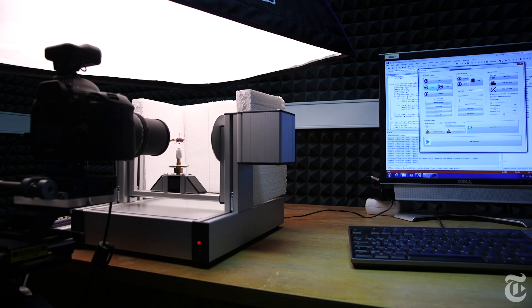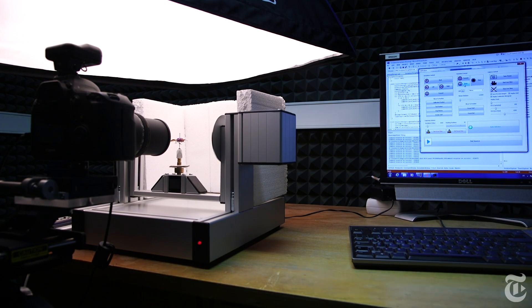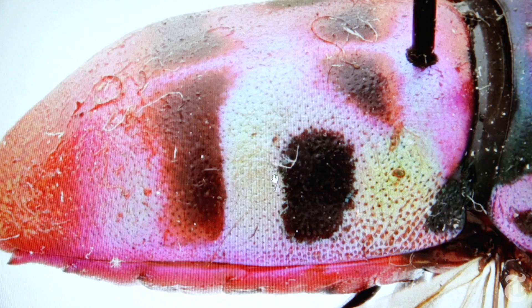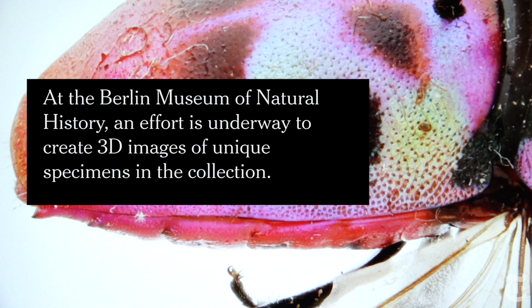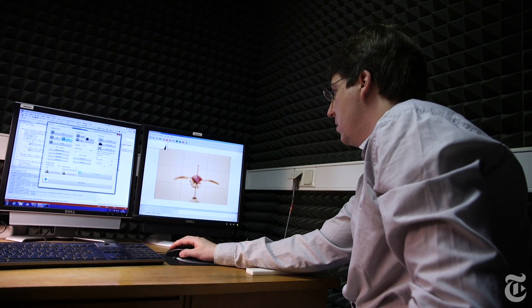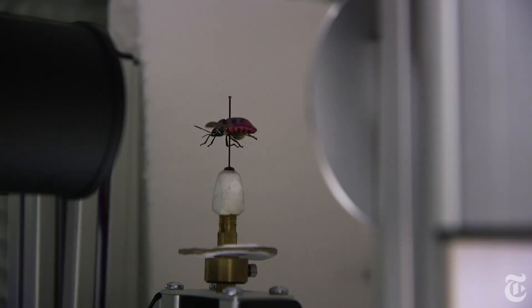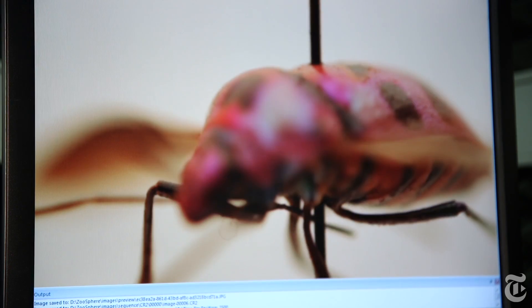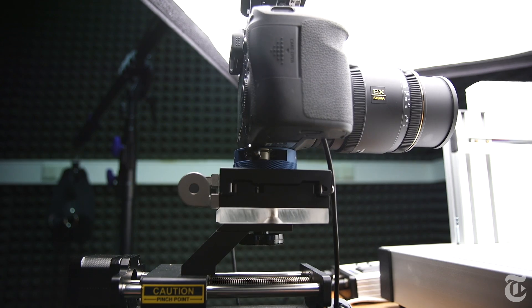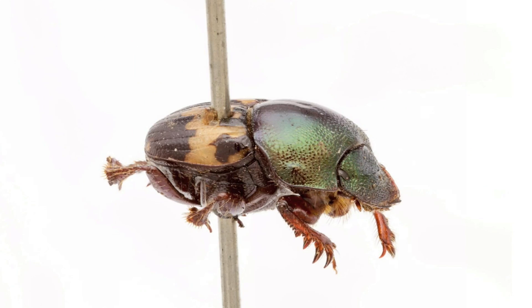The challenge is that insects are very small and very hard to photograph. The first step is we have to do various images to stack, and then we have to do different positions. For each insect we take about three to five thousand images. We perform up to 40 or 50 stacking steps where the camera moves a bit, and at the end the software matches them together to one focus image.